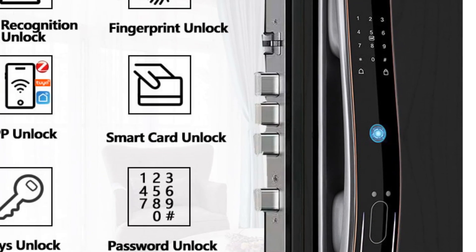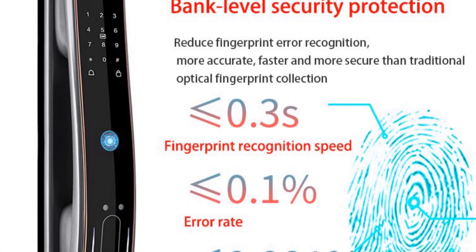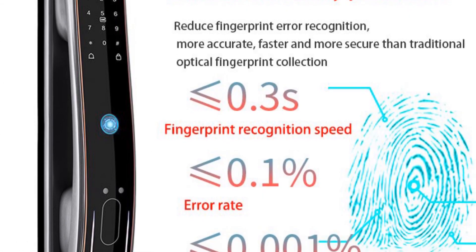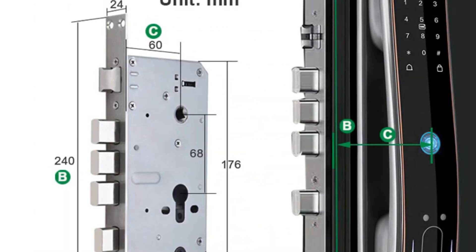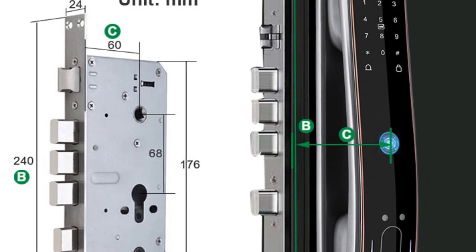USB charging support adds to the ease of use. With its combination of security features, convenience, and durability, the Raycube DF-8 Face Recognition smart door lock is a suitable choice for both residential and commercial applications.